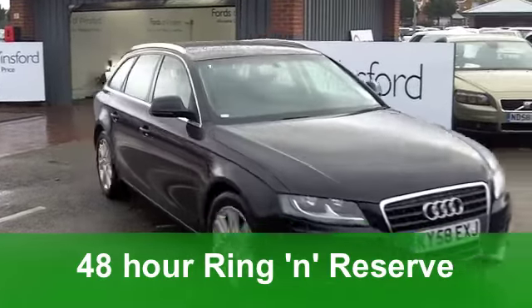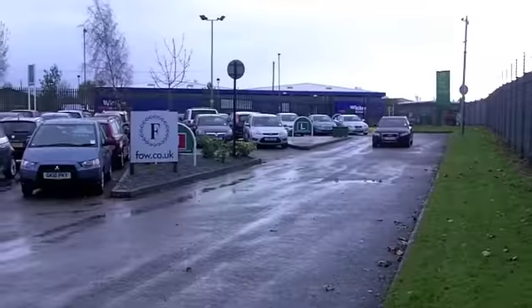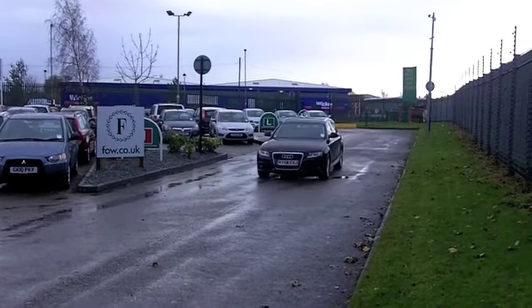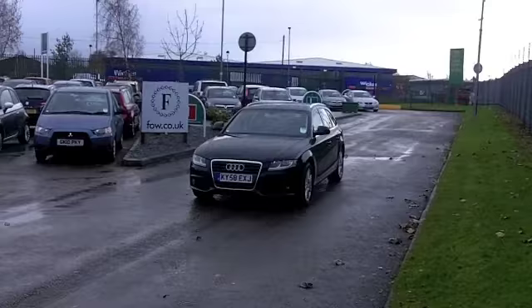This one does come with the benefit of a full service history. You've got climate control, a CD player, and a decent sounding system. You've also got power assisted steering.